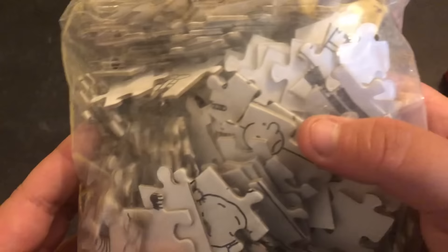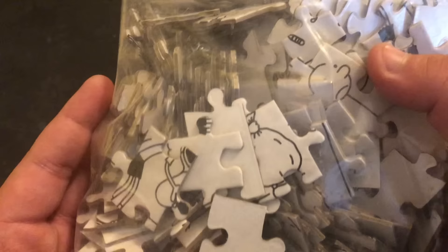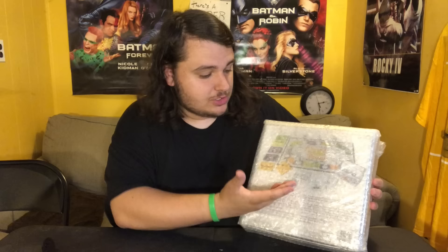Now I know all the pieces will be in there because it's still in the plastic. It's a Wimpy Kid puzzle — I really can't explain much more than that. A lot of you probably want to see me solve it, but one, that'll take forever, and two, I'm terrible at puzzles. Maybe I'll do it someday. It has 200 pieces in here, but if you're a fan of the series I'm sure you'll love it.